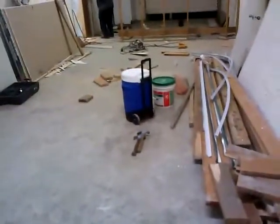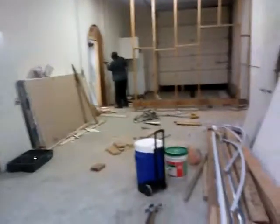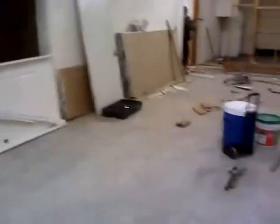The floors will be carpeted and tiled. This is Hope Empowerment Ministries, and Samaritan Hope Empowerment Services will be housed out of this building. Thank you for watching. God bless you.